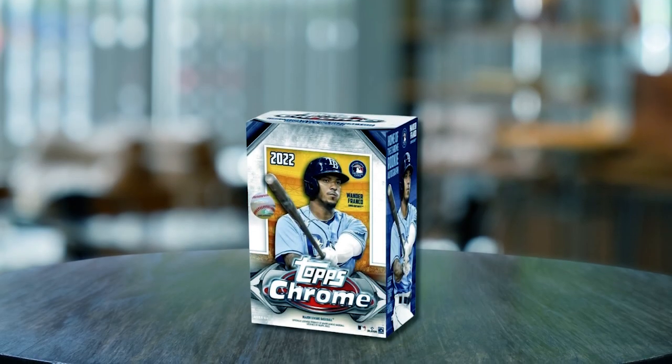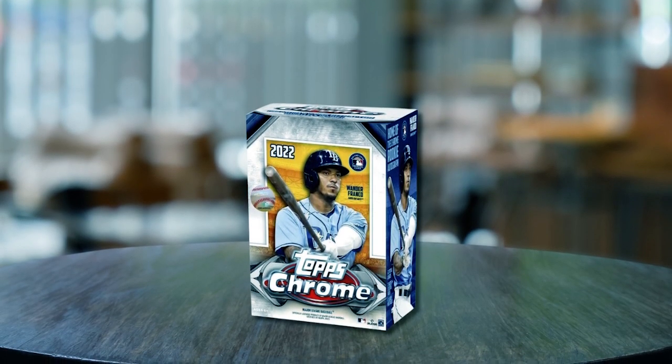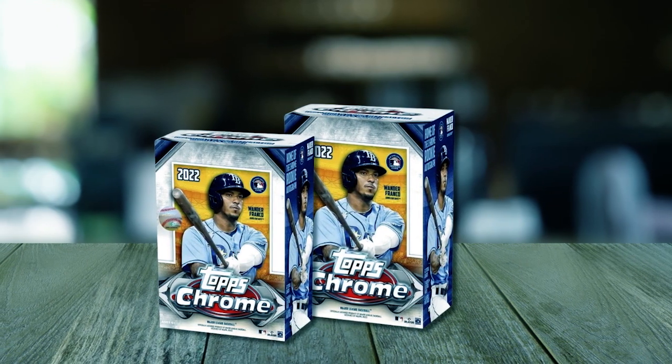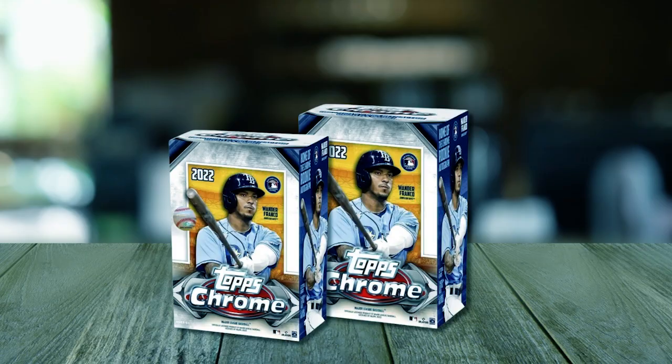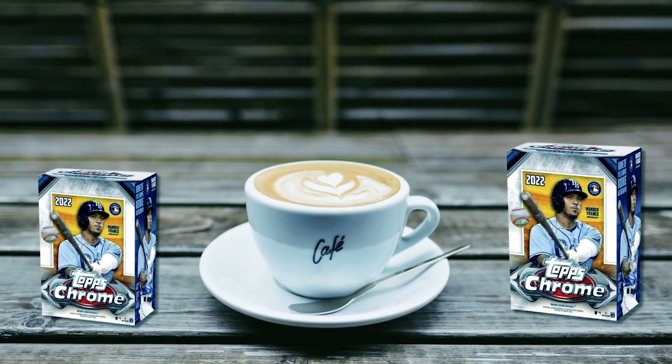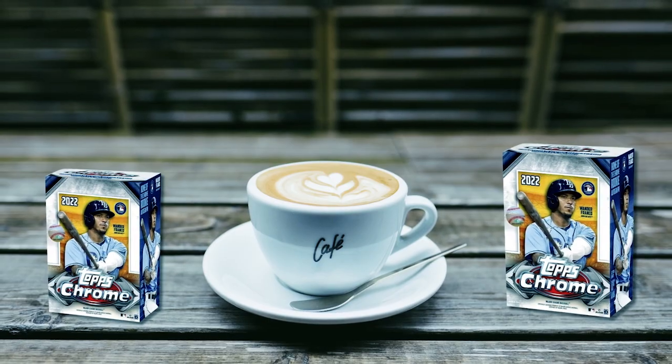Each blaster box contains a 32-card roster plus one additional bonus pack. All the cards have a 2022 Topps Heritage design and will be of great interest to all baseball card collectors and players. These amazing-looking cards are much lighter textured than others, giving them an amazing vintage look and feel.